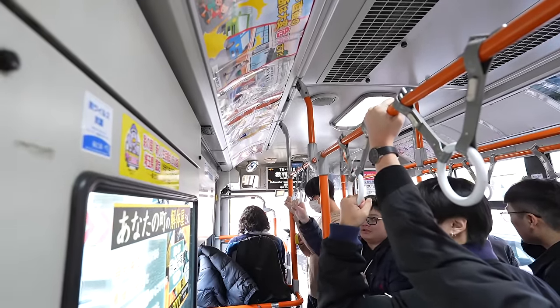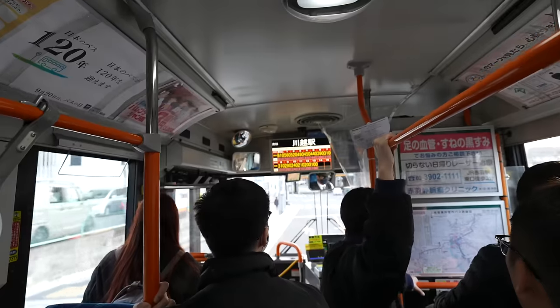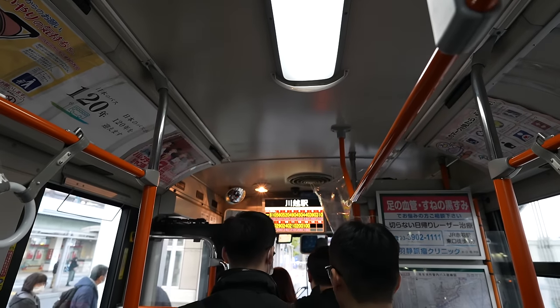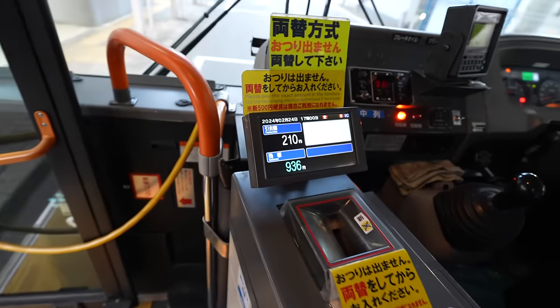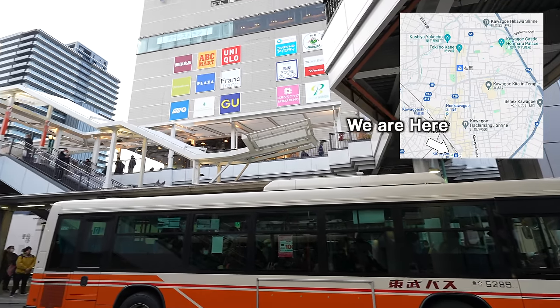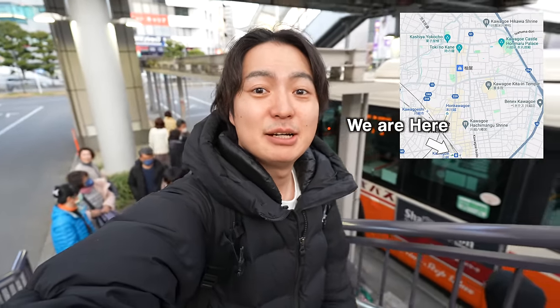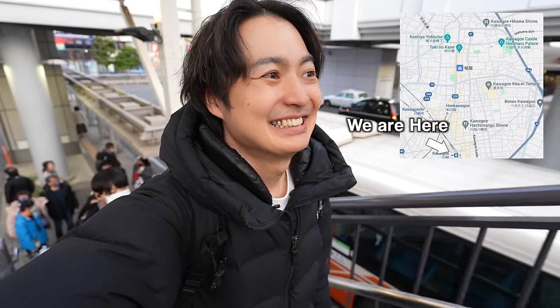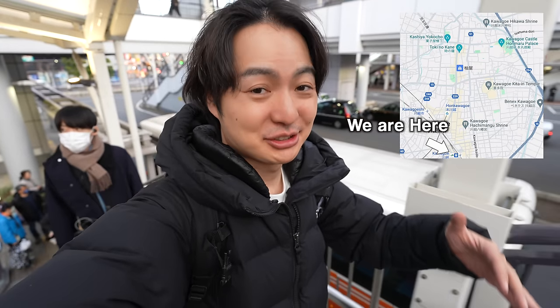Finally it's the last stop — Kawagoe station! So the bus cost 210 Japanese yen. Since it was super crowded and there was traffic, it took a pretty long time. So yeah, if you can walk, probably you'd better walk, otherwise you have to stay in a super crowded place for a long time and pay money too.